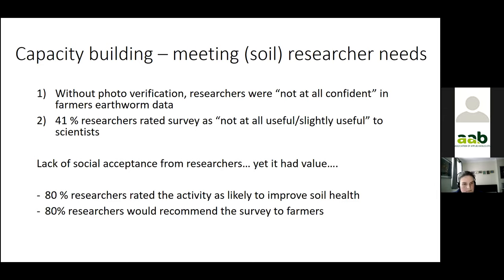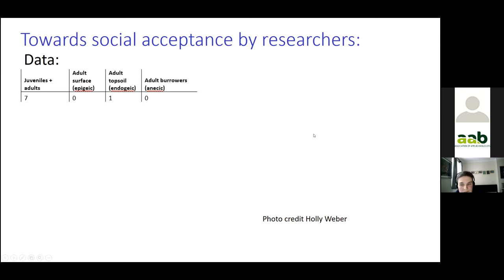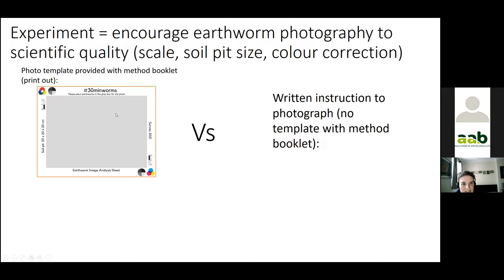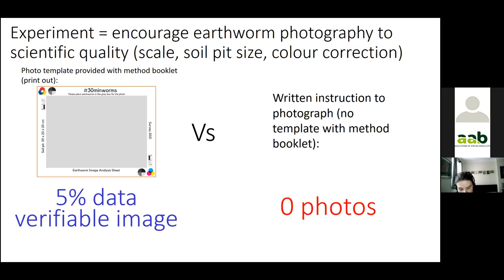It seemed this could be resolved with a photo image for them to check. But we need to move from a casual photo to something with a scale bar, a pale background, and ideally the size of the soil pit from which earthworms were extracted. How would you motivate people to take photos of earthworms? I conducted two experiments: in round three I provided a booklet with a photo template, and in round four I added a written method instruction but no template. The results showed that people don't really take photos of earthworms, which is a challenging situation.